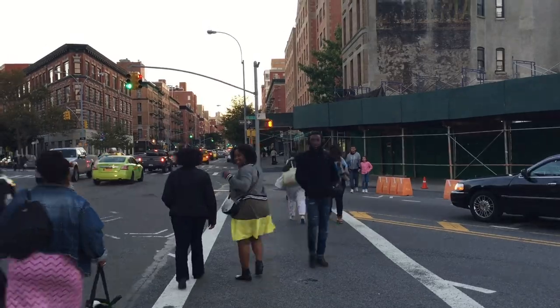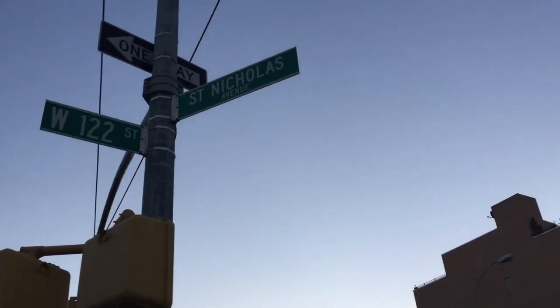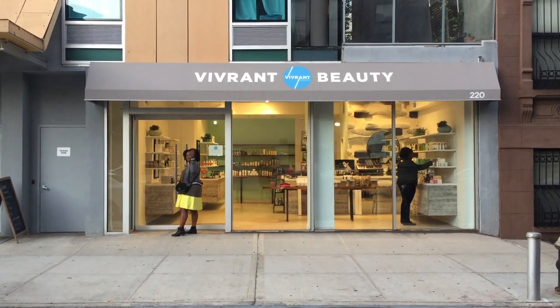One of our vegan struggles is always food deserts, product deserts — neighborhoods where it's so difficult to find places where you can get quality products. So we're naturally really excited when we learn about Vibrant Beauty.